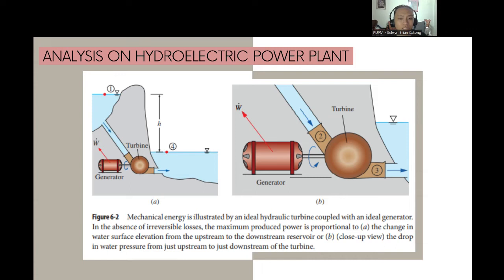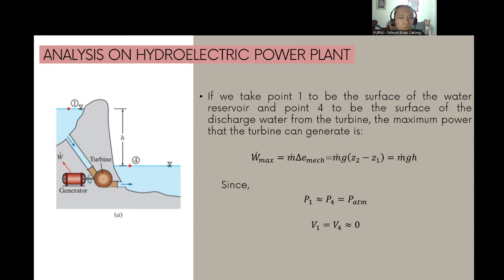This figure shows an ideal hydraulic turbine coupled with an ideal generator that converts mechanical energy. In Figure A, in the absence of irreversible losses, the maximum produced power is proportional to the change in water surface elevation from the upstream to the downstream reservoir. In Figure B, the drop in water pressure from just upstream to just downstream of the turbine is shown. Taking points 1 and 4 at the water surfaces, W_max = ṁ·ΔE_mec = ṁg(Z₂ - Z₁) = ṁgh, since P₁ ≈ P₄ = atmospheric pressure and V₁ ≈ V₄ ≈ 0.